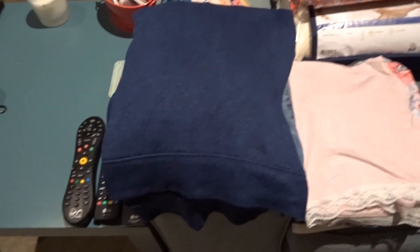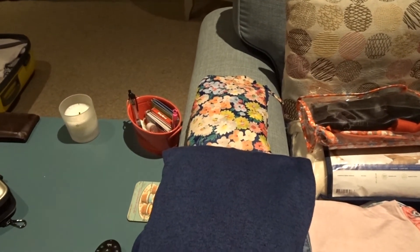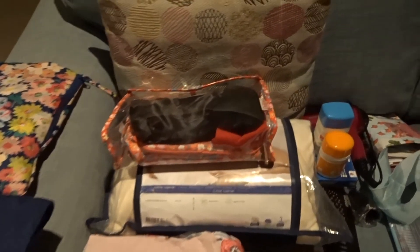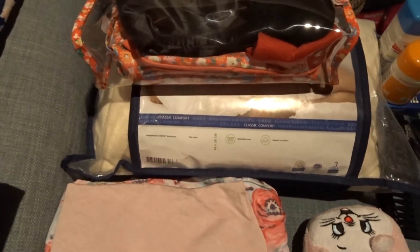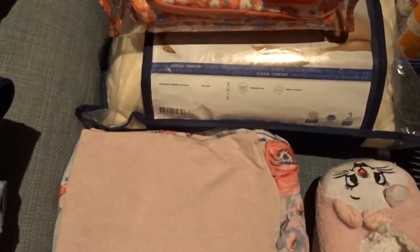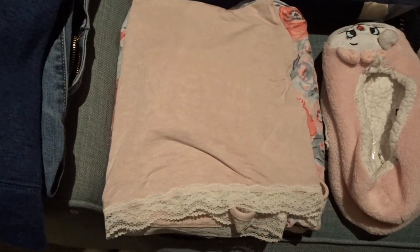Here are my bits — my clothes for tomorrow and my raincoat, which I'll definitely be needing because it's pretty chilly outside. This is my in-flight essentials bag — in there I've got my headphones, socks, and a little inflatable pillow. I've also got one of those temper pillows as well, and my pajamas.